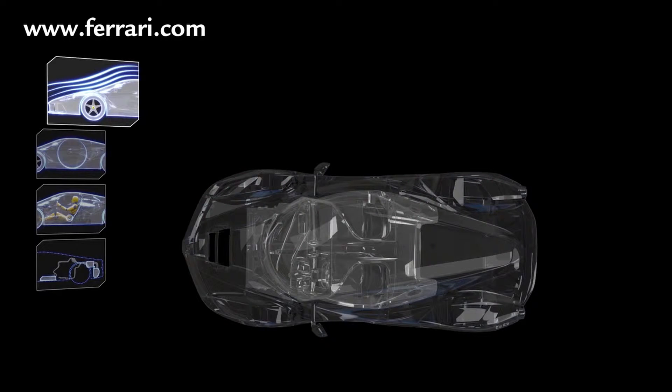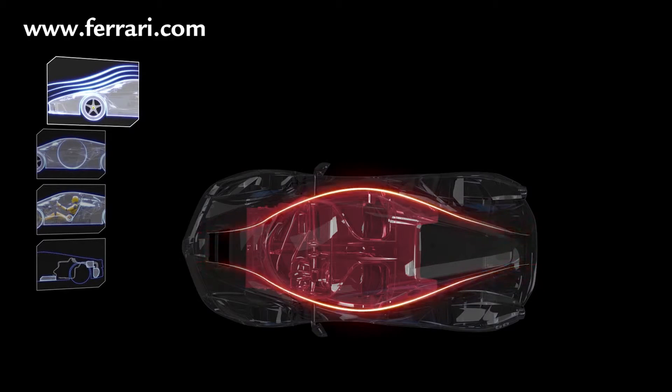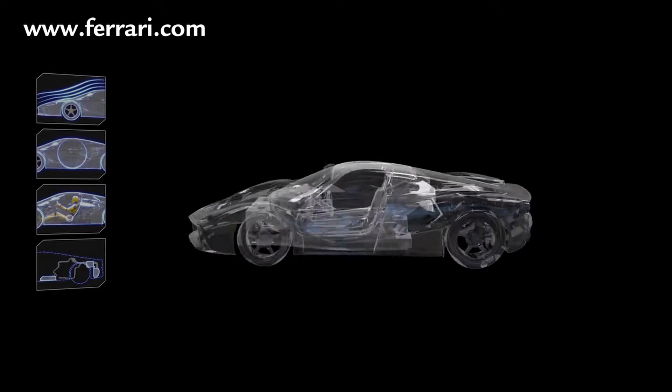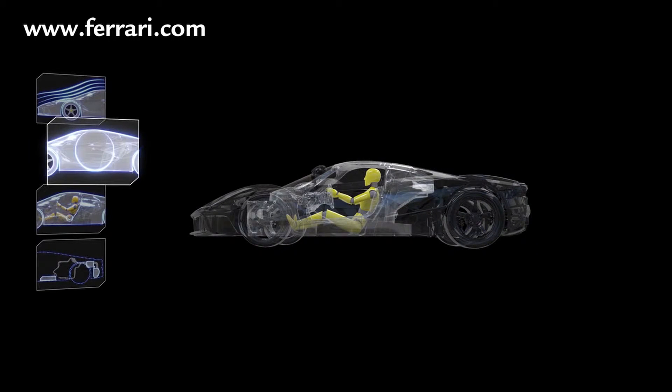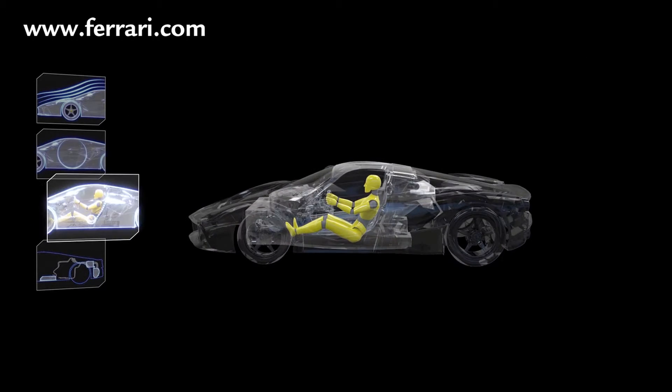The chassis is narrower and lower to the ground to achieve maximum aerodynamic efficiency. Completely revised weight distribution means that most of the masses are now inside the wheelbase, guaranteeing LaFerrari brilliant stability, responsiveness, and grip in all driving conditions — 59% weight to the rear of the car. The center of gravity was lowered by 35mm by redesigning the layout and integration of all the main components and the human-machine interface.